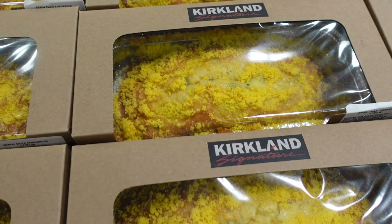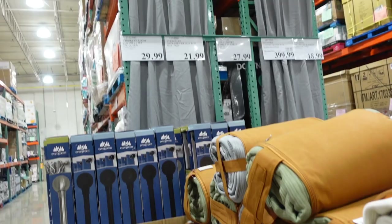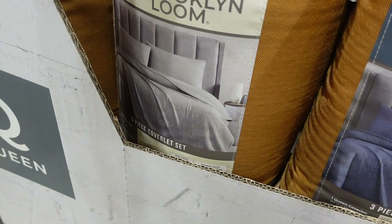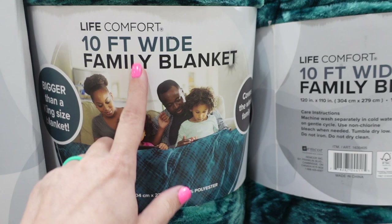Something I've never seen before — they have coverlet sets, a three-piece queen coverlet. They have them in blue and gray — it's like a sweatshirt material, probably great for spring or fall on your bed, not a duvet. They also have it in a pretty green and gray. And they have these family blankets — 10 feet wide — for $27.99 in a red and black buffalo check that screams Christmas to me.